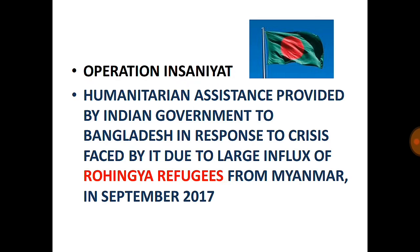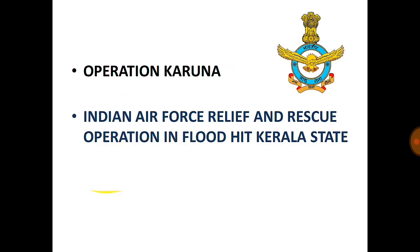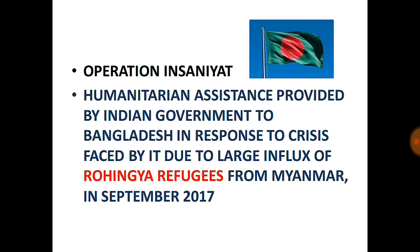Operation Insaniyat: Humanitarian assistance provided by the Indian government to the Bangladesh government in response to the crisis caused by the large influx of Rohingya refugees from Myanmar in September 2017. The Rohingya are minority Muslims in Myanmar, and due to military operations there, a large-scale migration of Rohingya refugees occurred from Myanmar to Bangladesh.